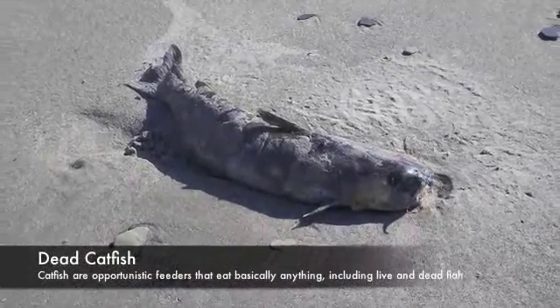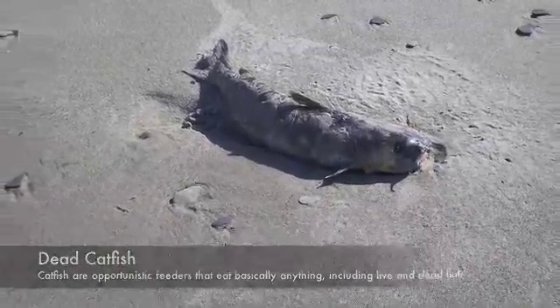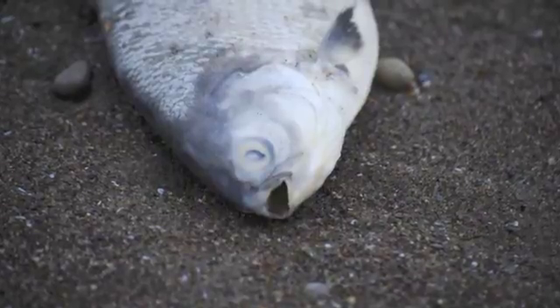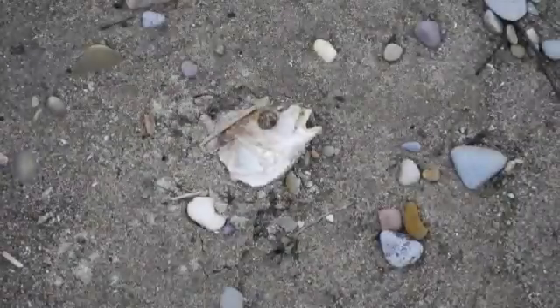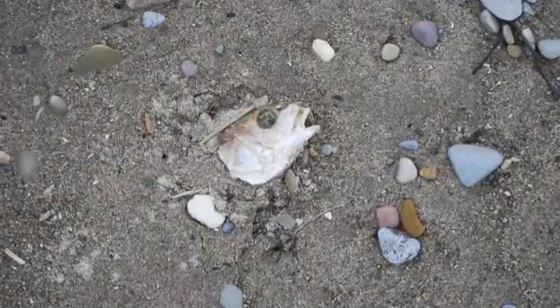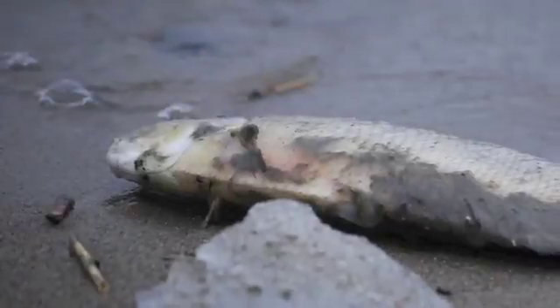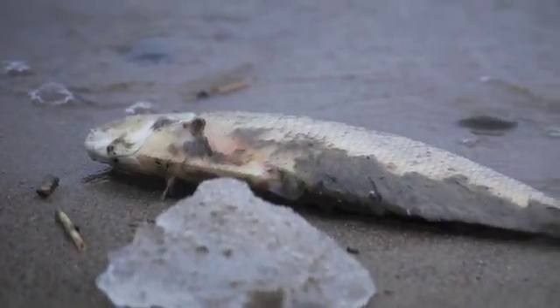Scavengers like crows also eat the carcasses of fish that wash up on beaches and then become affected by the botulism toxins. Because the botulism toxins build up in the gobies after they ingest mussels, the toxins are then transferred to whatever predatory fish or bird eats the gobies. The concentration of the toxin is magnified every time it crosses another trophic level. The amount of toxins in the predatory fish and waterfowl that feed on fish is exponentially higher than it is in the mussels.